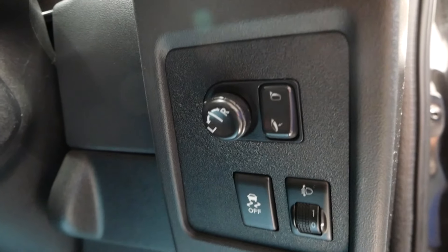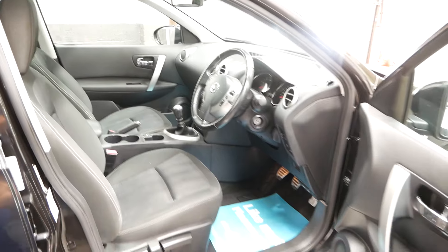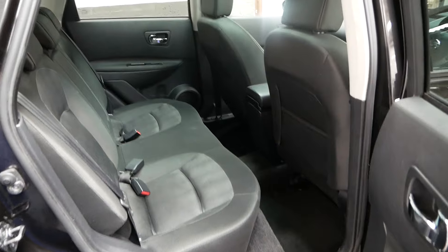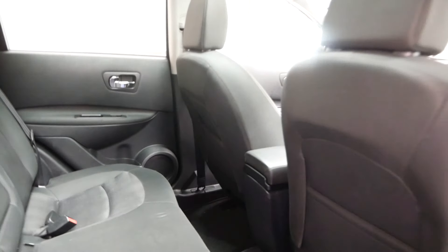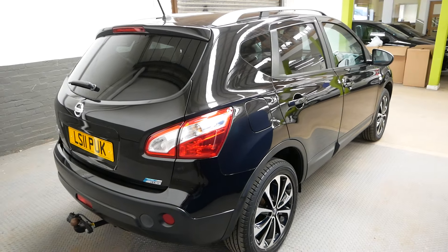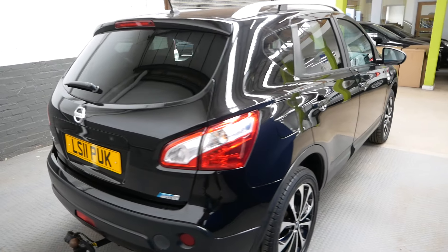And then here you can see you've got the folding mirror switch as well. Moving to the back of the car — got the centre armrest there. This does have a tow bar on it, but that can be removed or kept depending on your preference.